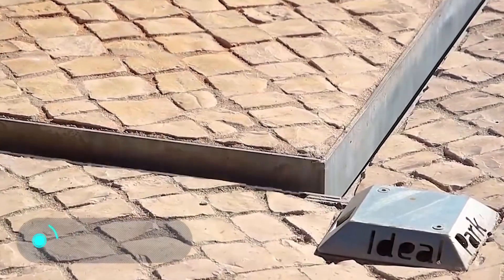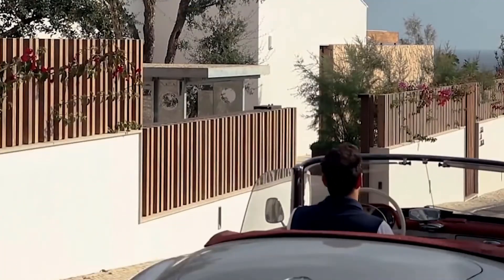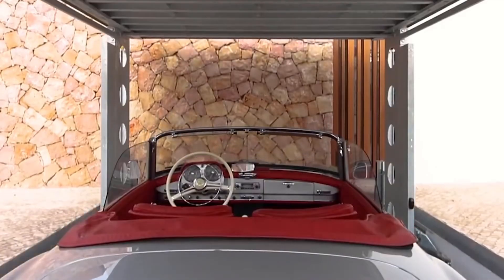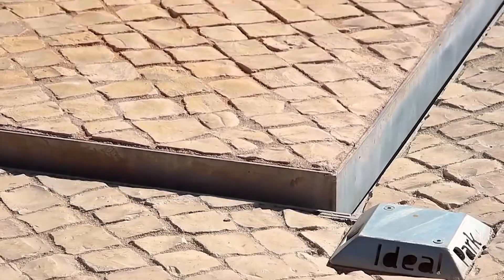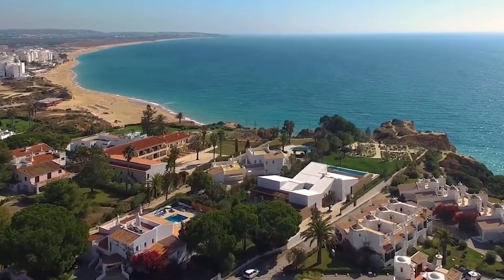Ideal Park. Here we have another personal parking lot — an excellent solution for private houses with a basement. Ideal Park is a large elevator that locates the car underground, where it's driven to the basement. At the same time, on the surface of the street, there's no trace of a whole garage in this place.